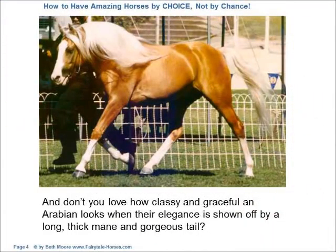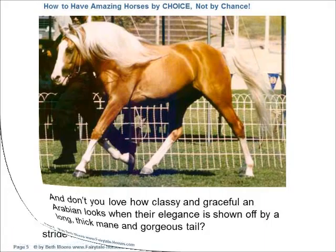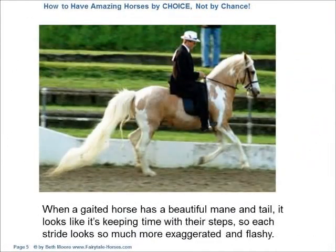And don't you love how classy and graceful an Arabian looks when their elegance is shown off by a long thick mane and gorgeous tail? When a gaited horse has a beautiful mane and tail, it looks like it's keeping time with their steps, so each stride looks so much more exaggerated and flashy.